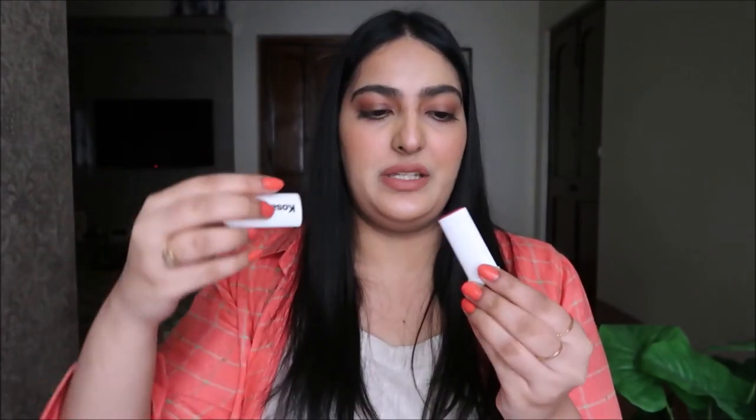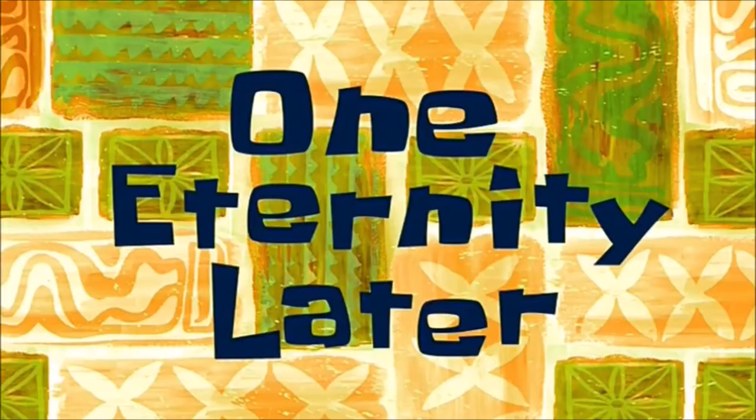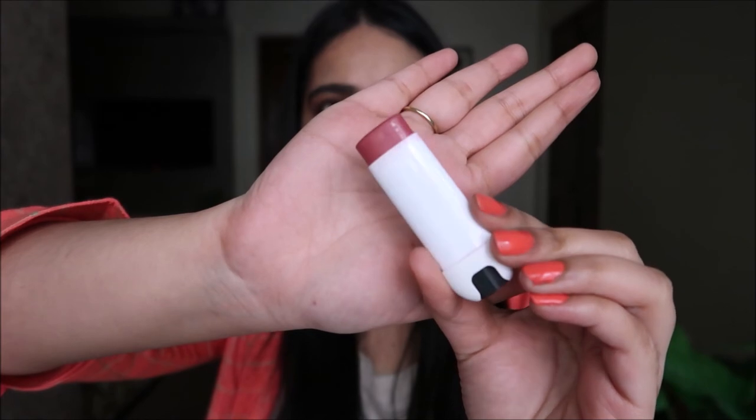The last thing in the kit is this KOSA Sport Lip Balm. This is how you open it — this is what the shade looks like. I do feel it's a bit weirdly shaped for a lip balm, but it's got a slight tint to it and I cannot wait to try this out.